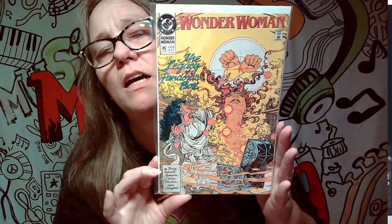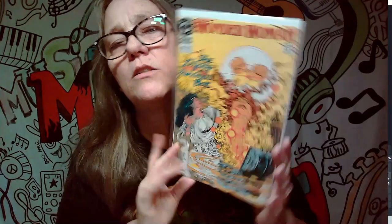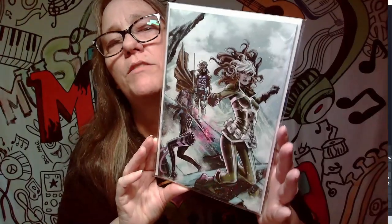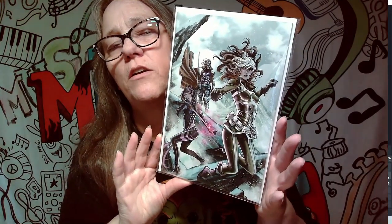I think I found our first keeper! This is from August of 1990 and we have Wonder Woman: The Legacy of Pandora's Box. That's pretty cool — really awesome cover. I love these virgin covers where it's just the picture with nothing obstructing your view. So that's a pretty cool one but actually not a keeper again.